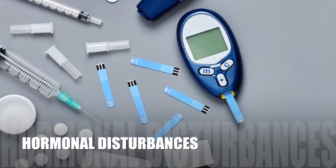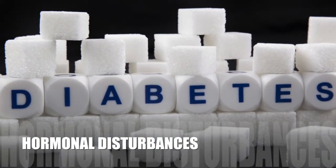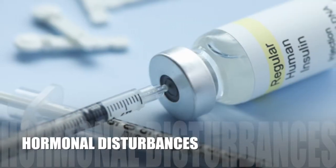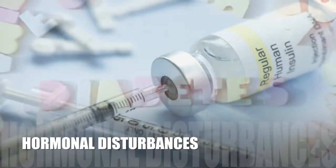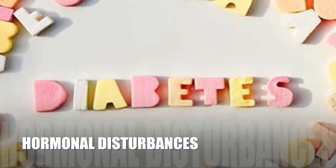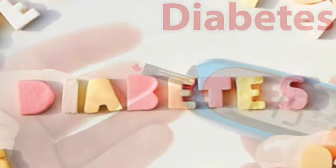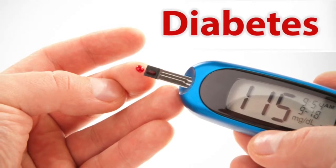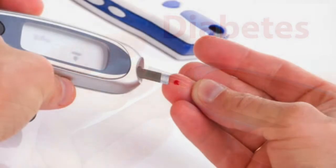Secondary diabetes can also result from other hormonal disturbances such as excessive growth hormone production, acromegaly, and Cushing's syndrome. In acromegaly, a pituitary gland tumor at the base of the brain causes excessive production of growth hormone, leading to hyperglycemia. In Cushing's syndrome, the adrenal glands produce an excess of cortisol, which promotes blood sugar elevation.